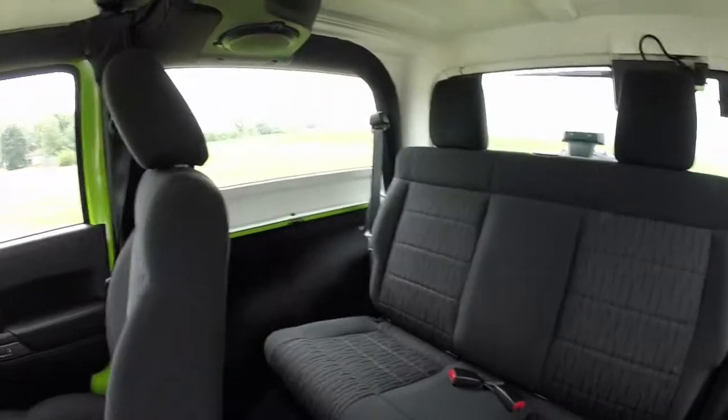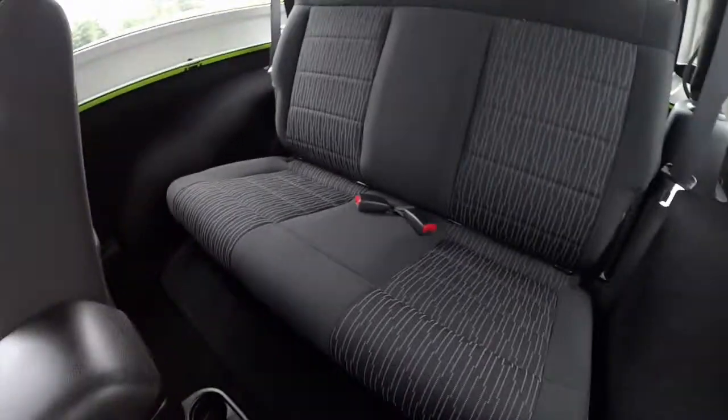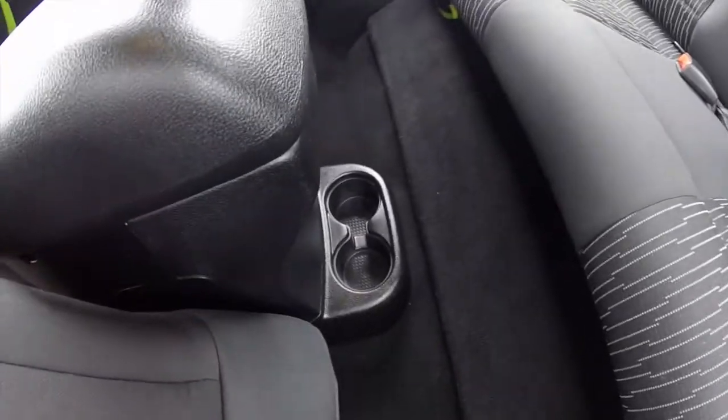Alright, the back seat seats two across. You have your floor-mounted cup holders.